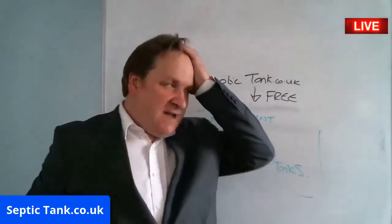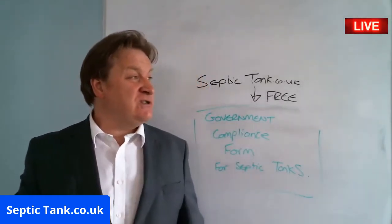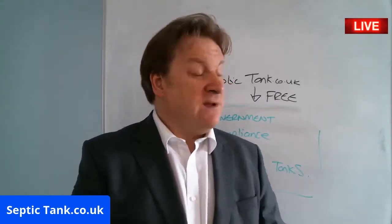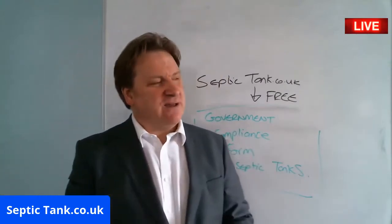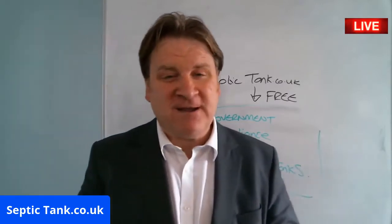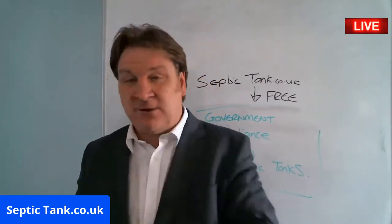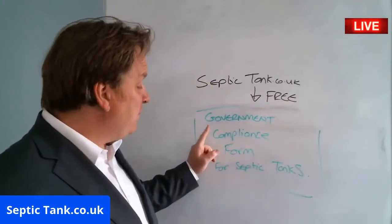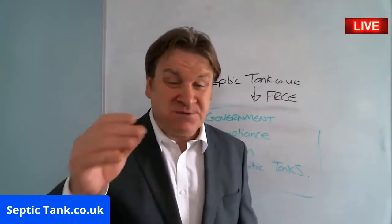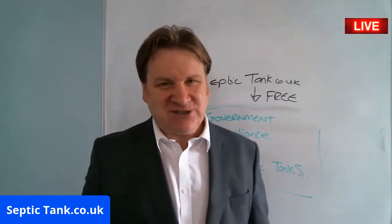So go and get yourself a free Government Compliance Form for Septic Tanks from septictank.co.uk. If that saves you £10,000, £15,000, or £25,000, then my job's done. I also like a pint of Peroni and a Jack Daniel's with Coke if you're feeling generous! Thanks very much for watching, and I'll see you again soon.